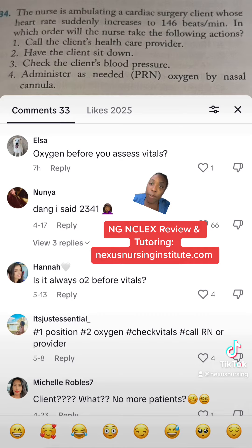Elsa asked: oxygen before you assess vitals? Let me answer this question. If she had this question, I'm sure lots of other students have the same question — why would you give oxygen before you check vitals?